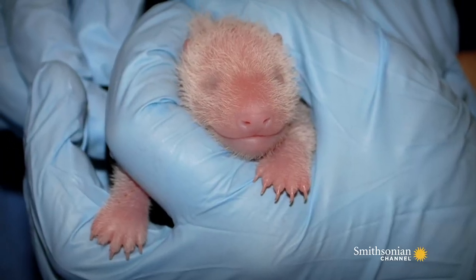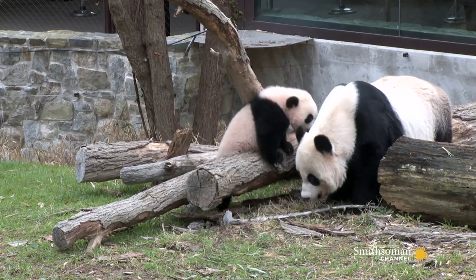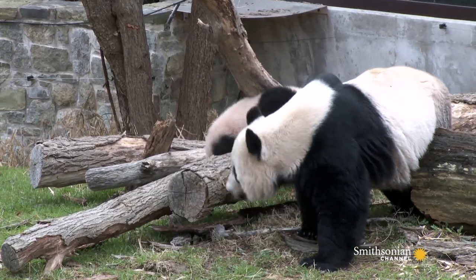When they're first born, they have a very short, very thin layer of fur. I would say Babau, at 11 months, still feels softer to me than the adult pandas.